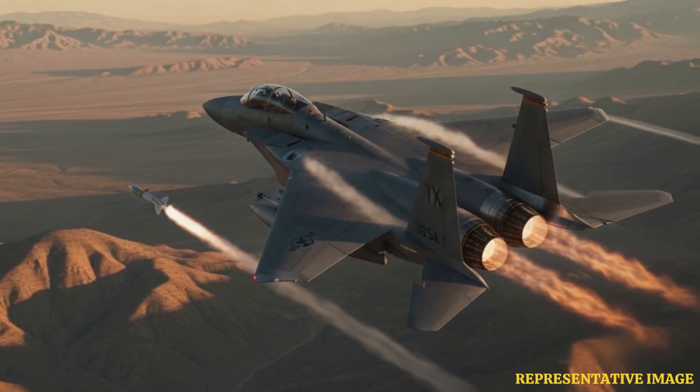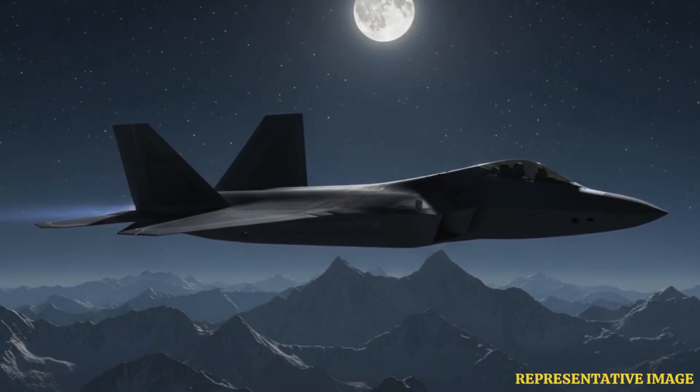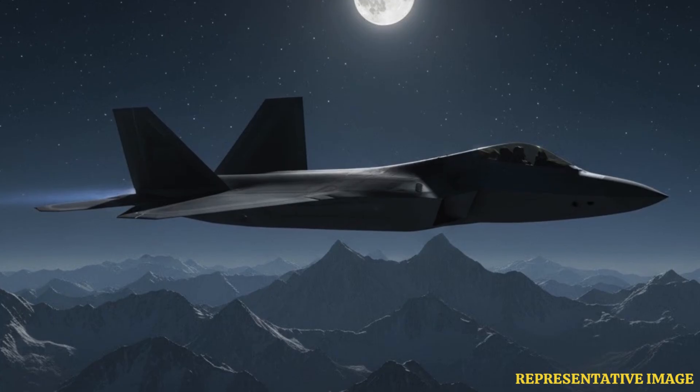Today, fighter jets are very smart. They have radar, guided missiles, and can work as teams. During the Gulf War, jets like the F-15 shot down many enemy planes while losing very few. Better training and new technology are the reasons for their success.